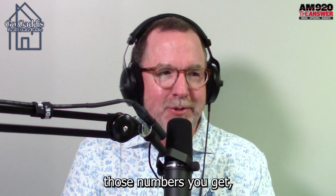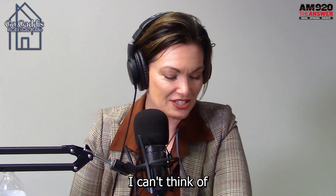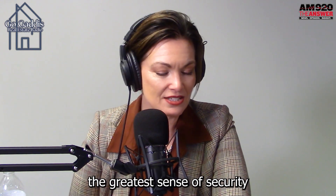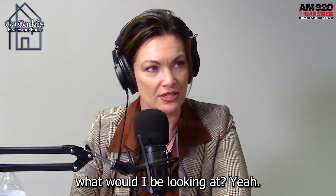Wow. Every time I mention those numbers, you have the biggest smile on your face. It's amazing, isn't it? I just can't think of a greater sense of security than knowing that if you buy a home today, 10 years from now, what would you be looking at?